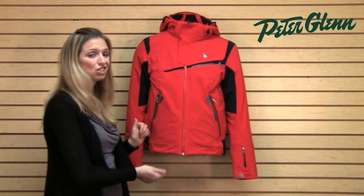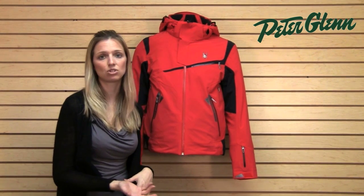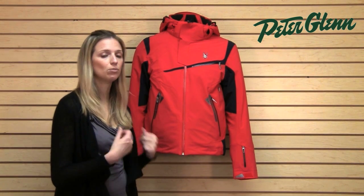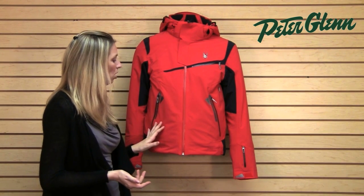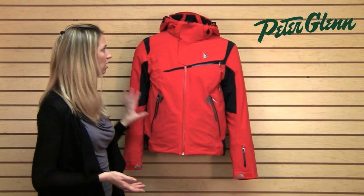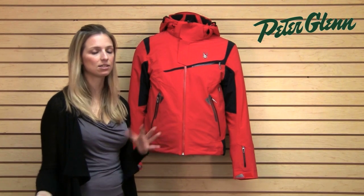This jacket is stretchy — the material has 360 stretch. If you haven't worn something stretchy before, you'll notice the difference as soon as you go out in it. It's so much more comfortable to move in and it definitely makes you feel less restricted overall. Every seam on this jacket is taped, which contributes to the overall waterproofing, making it bombproof so you can be out in really nasty weather and stay nice and dry.